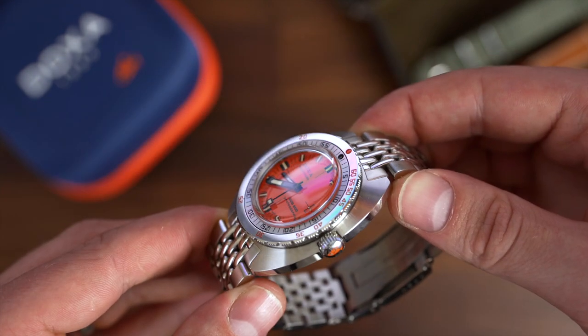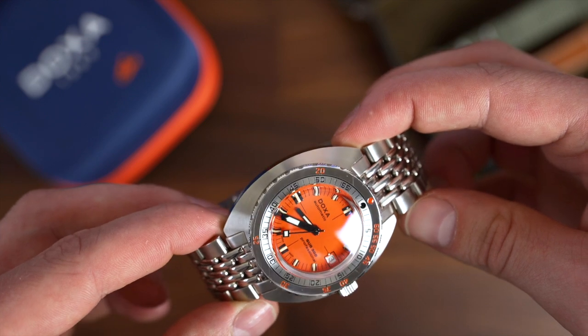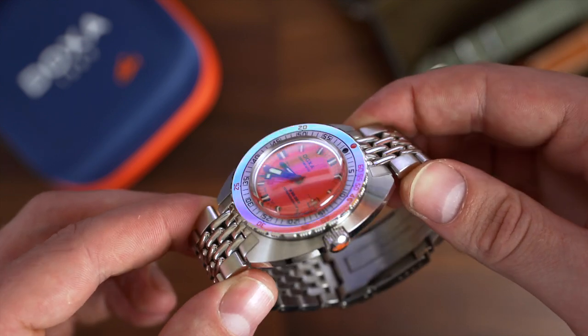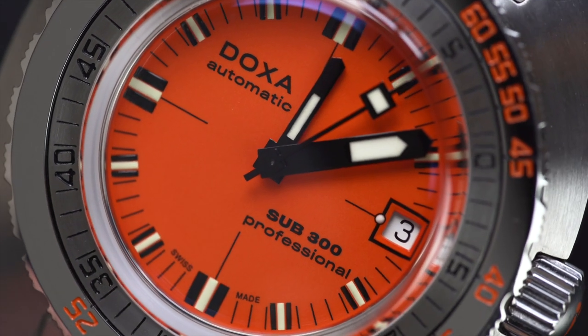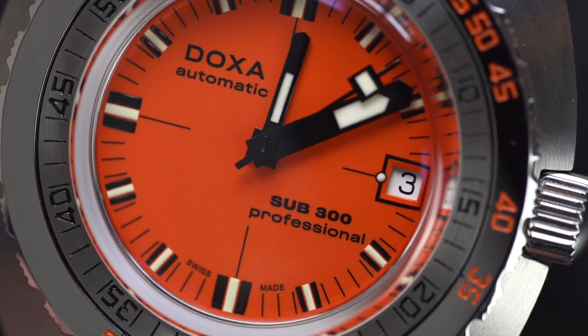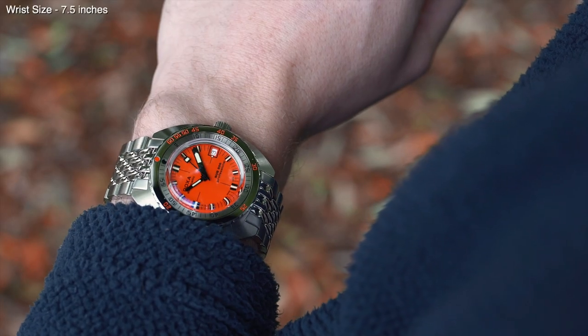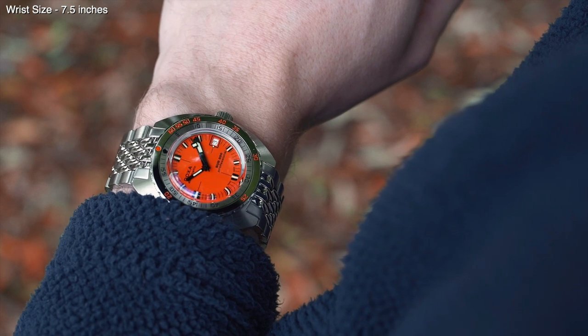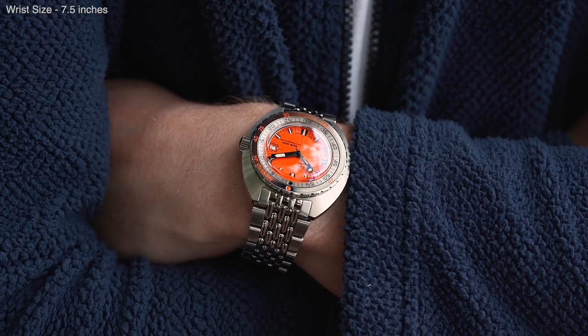If you're hot on your scuba and commercial diving, you'll probably be familiar with Doxa already. Taking an interest into the gear and tools required to plunge beneath the surface will naturally lead you to what was used before today — and if you do that, Doxa will be staring right back at you. With links back to a time when the Blancpain Fifty Fathoms, Rolex Submariner and Omega Seamaster were first created, and with a genuine connection to Cousteau, Doxa has no shortage of history.